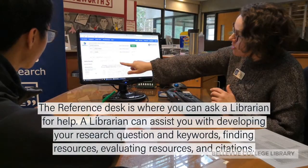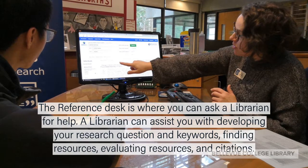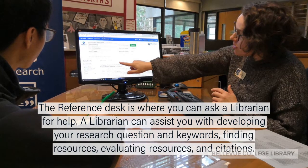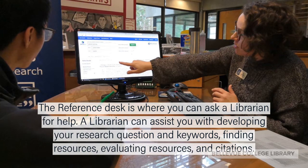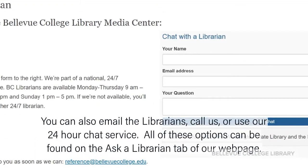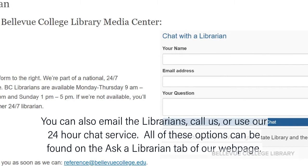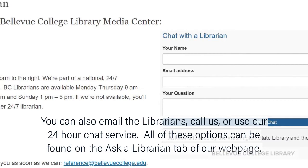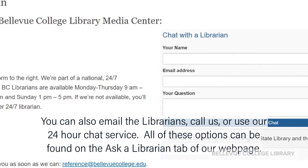The Reference Desk is where you can ask a librarian for help. A librarian can assist you with developing your research question and keywords, finding resources, evaluating resources, and citations. You can also email the librarians, call us, or use our 24-hour chat service. All of these options can be found on the Ask a Librarian tab of our webpage.